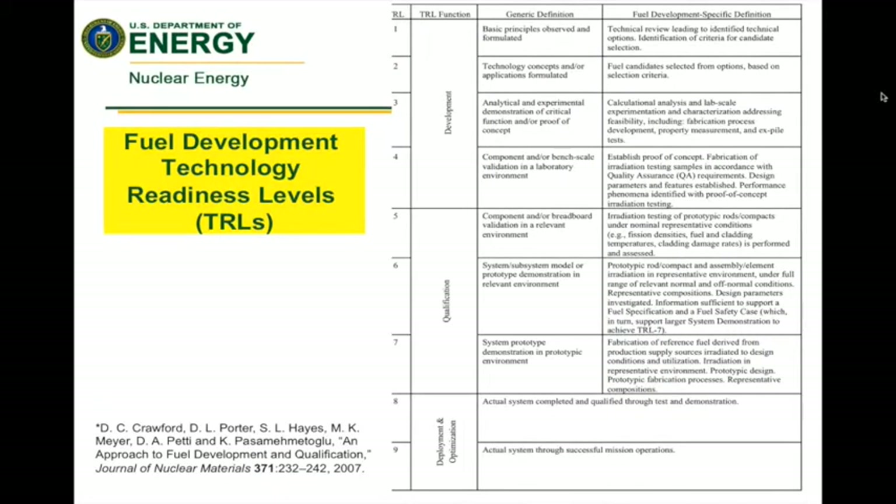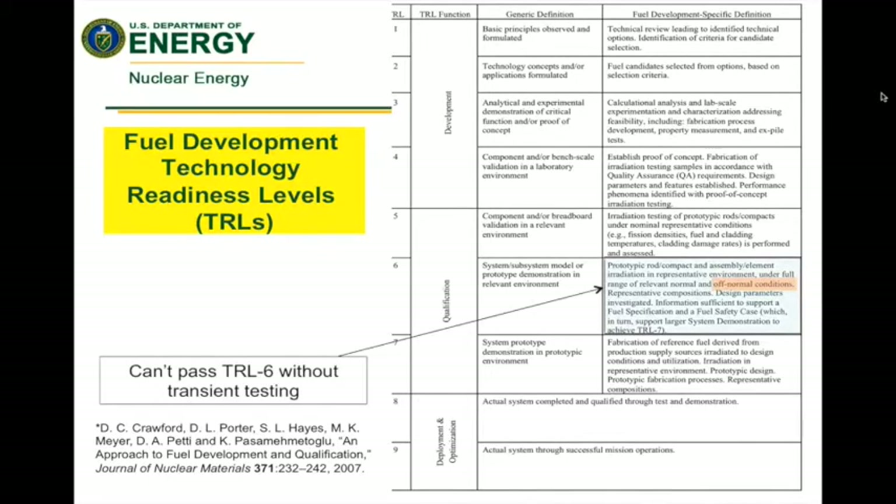Transient testing — evaluating performance under accident scenarios — is a required step in licensing. This is a map of what we call technology readiness levels, TRL levels. It gives you an idea from the initial concept all the way through development and demonstration of where you are and what's required. You can't pass TRL level 6 without transient testing. Simply put, you can't fully qualify a fuel without transient testing.